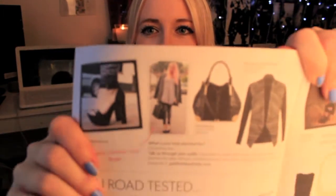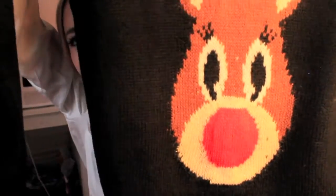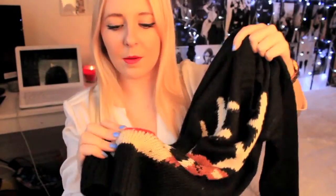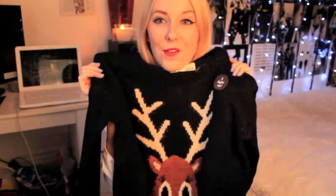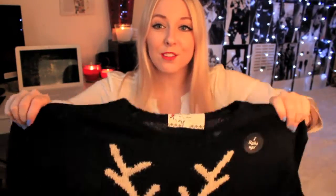Moving away from dresses, I'll now talk about knitwear — this is the season for jumpers! I'm going to start with my Christmas jumper. I was kindly sent this by New Look — I was in their Christmas catalogue. They sent me vouchers and asked if I'd like to pick a Christmas jumper. Can you see that it lights up? His nose lights up! This is from their petite section, and it's £29.99, but it's so much fun.